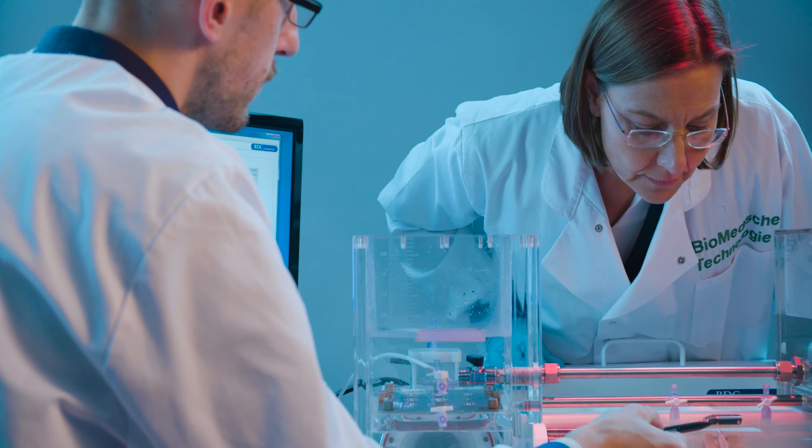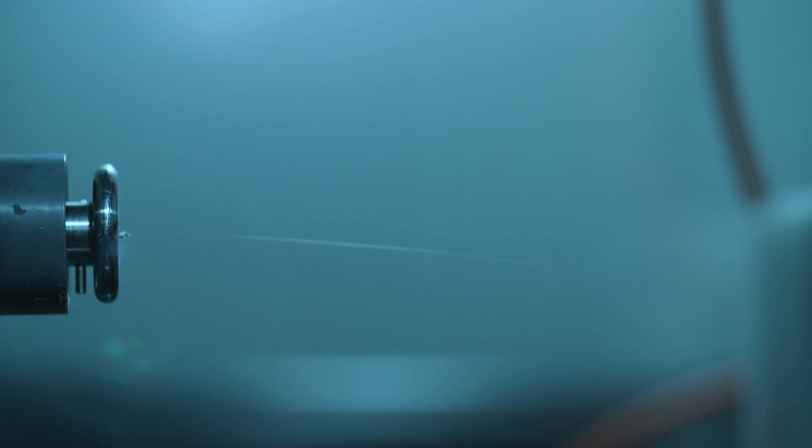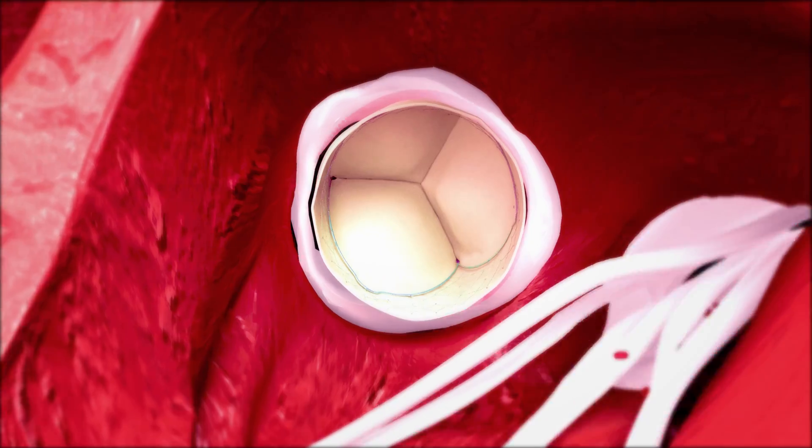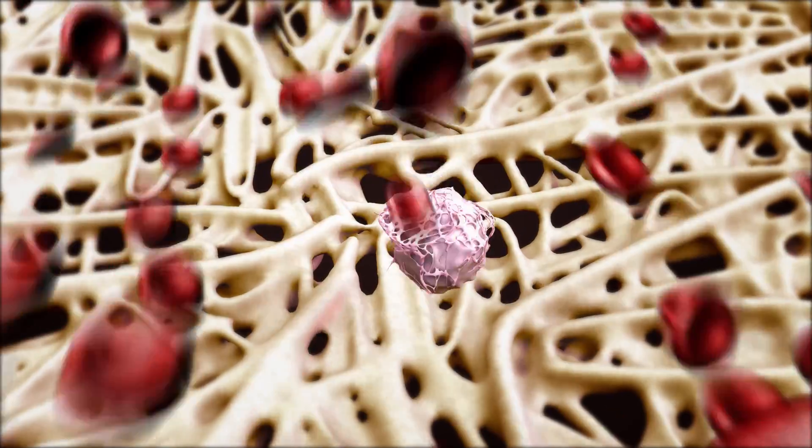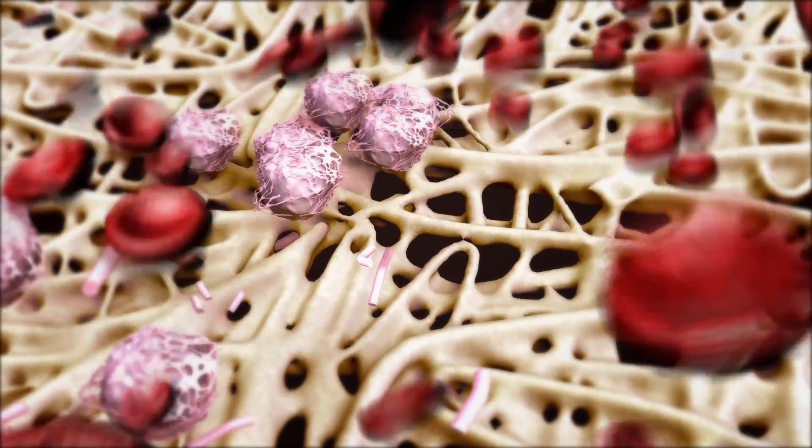Scientists have been looking to create living heart valves for about two decades. It doesn't exist, and we have created — or at least we are in the process of creating — this. The most fascinating thing is that we create a polymer-based valve that is smart enough to attract the right cells in the right movement within the body to transform into a living heart valve.